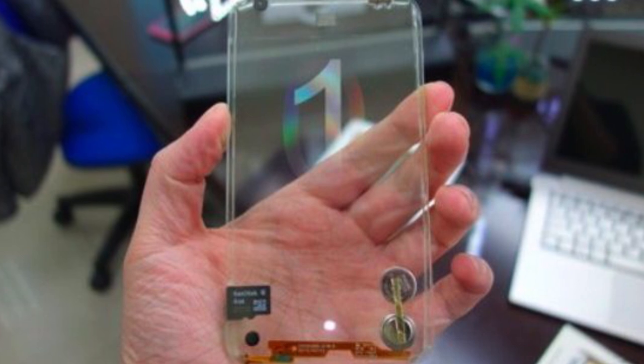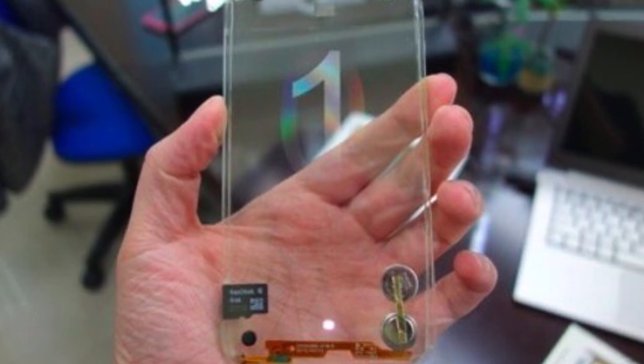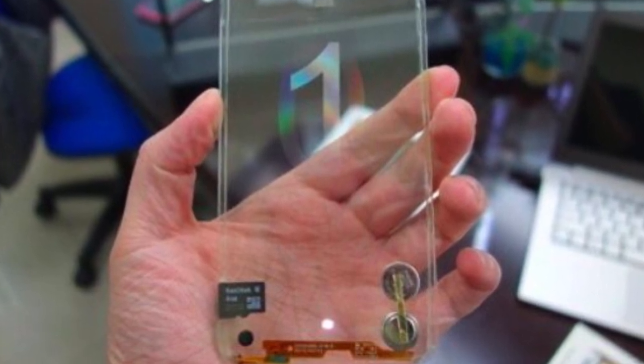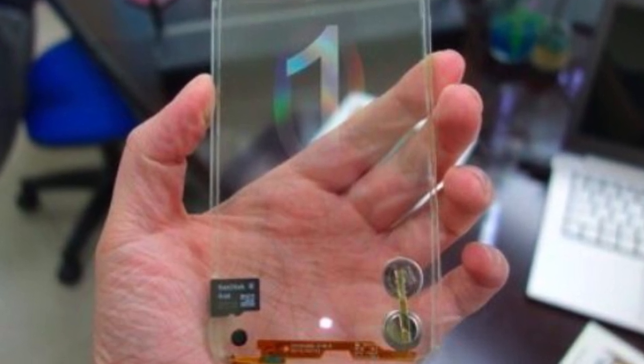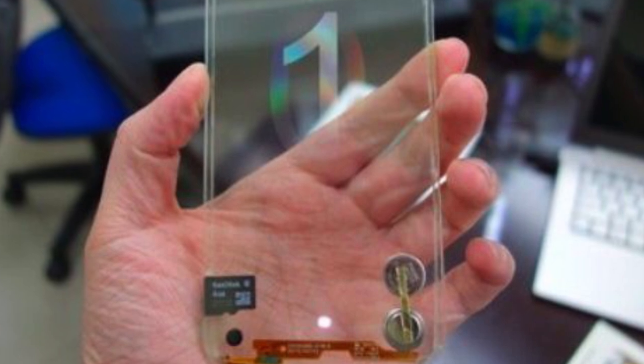Polytron Technologies attempted to make a transparent phone as well, and they actually did it, but to no surprise, things like the battery and the SD card were still visible. I won't lie guys, it looked awful. I don't even know who would want that in their pocket. It was just see-through — like a piece of glass — and you could see a little black square which is the SD card, and then a big battery. It just looked terrible.